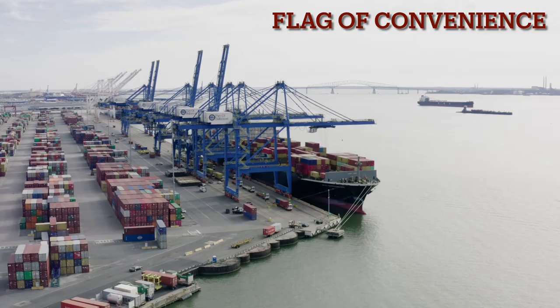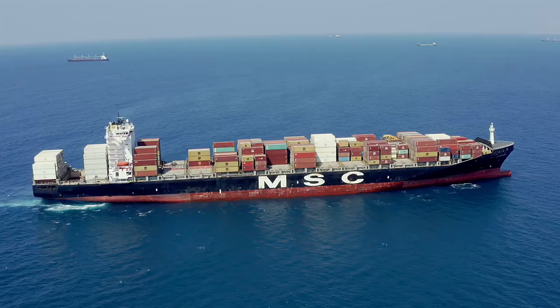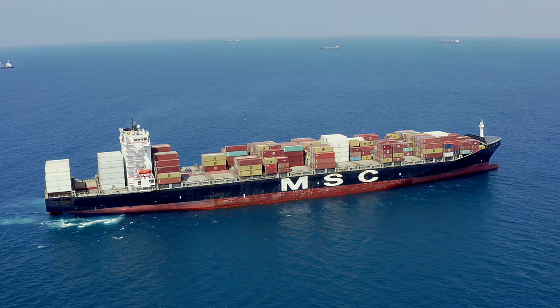Like the ones from Panama and the Marshall Islands, the Liberian flag is a flag of convenience — a maritime shipping term describing the need for every ship to be registered in a port. Because Liberian laws are less strict than other countries and their fees are cheaper, many ship owners from other countries register their ships in Liberia and therefore have to fly the Liberian flag, which brings in much of the country's revenue.